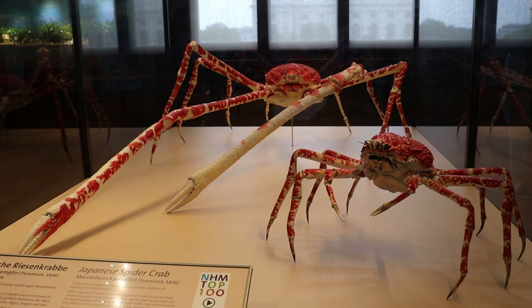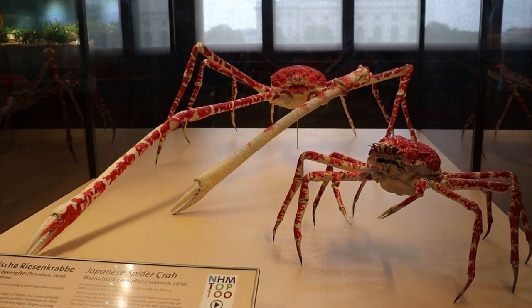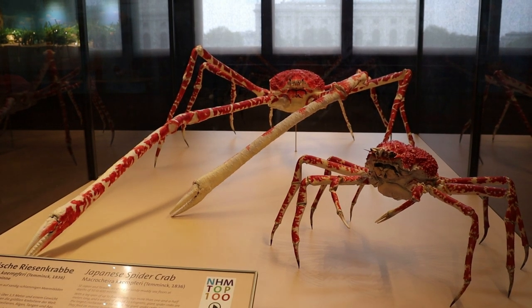Here are Japanese spider crabs. I don't think I've ever seen these taxidermied before. These two come from the Bay of Tokyo and were preserved in 1836.